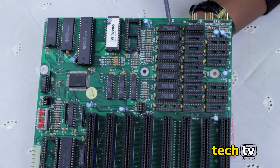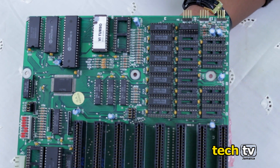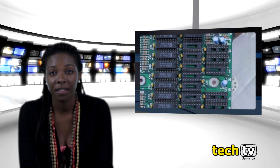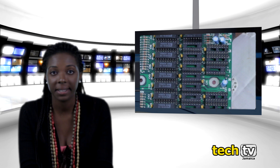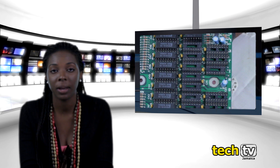This is how the memory looked in the 1980s. It had numerous memory chips. All these chips combined have a capacity of about 640 kilobytes. Motherboards today have a memory capacity up to 32 gigabytes.